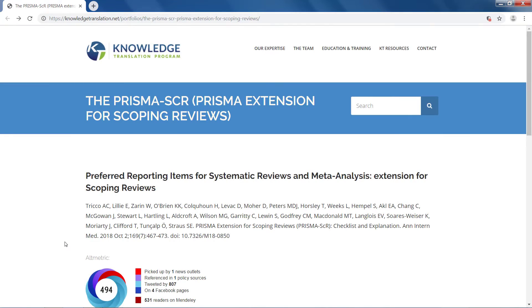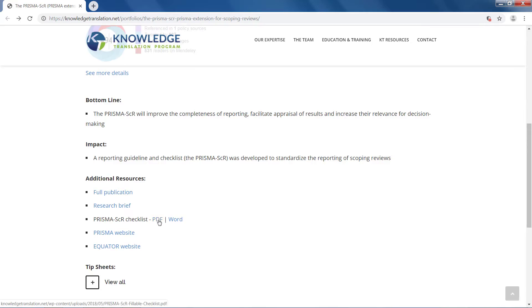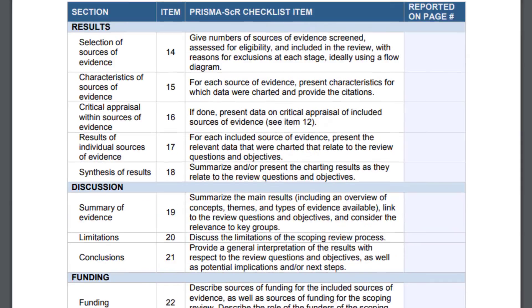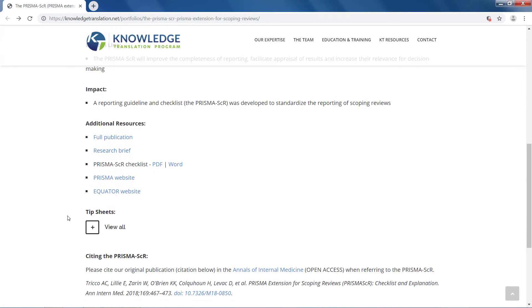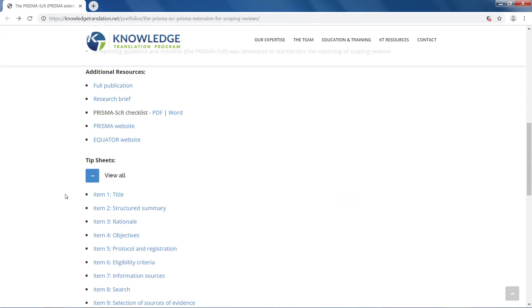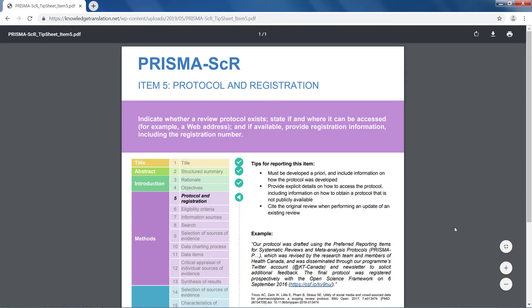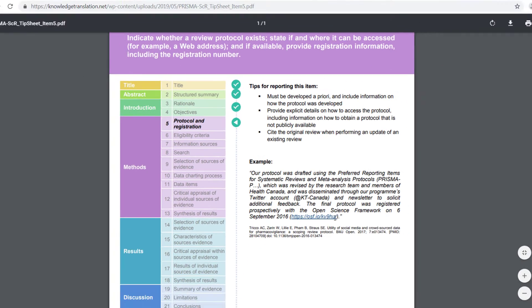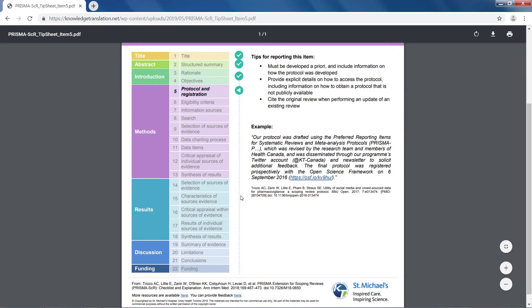Authors of scoping reviews are encouraged to use this fillable checklist to let readers know if and where each of the items have been reported. As an additional aid, one-page tip sheets for each reporting item are available. Each tip sheet will provide you with some helpful tips on how to report the item, an example of good reporting from a published paper, and a panel with a quick overview of all the checklist items.